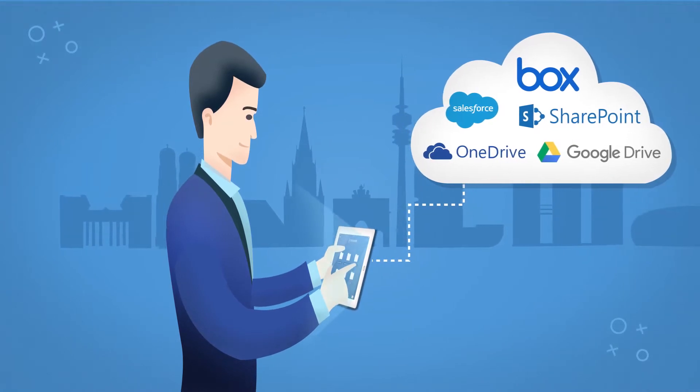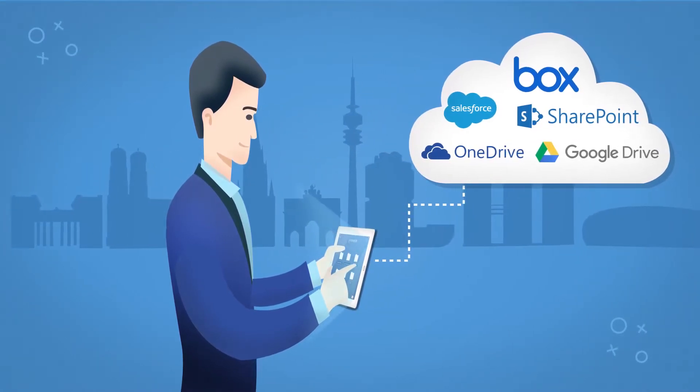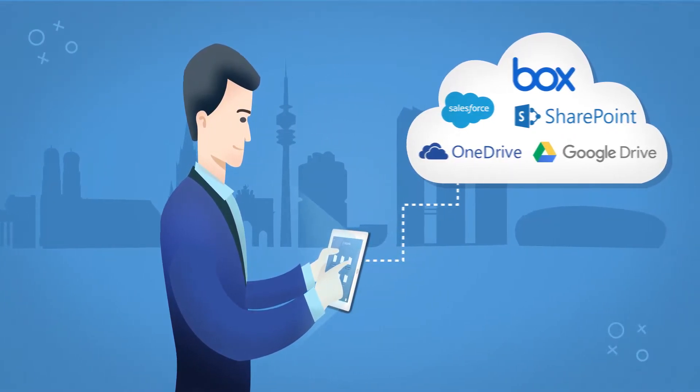Crescendo uses your existing folders on SharePoint, Salesforce, Google Drive, Box, or OneDrive to become the only visually stunning sales content briefcase you need.